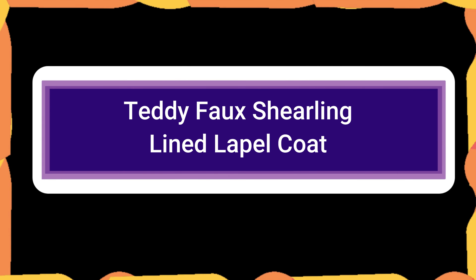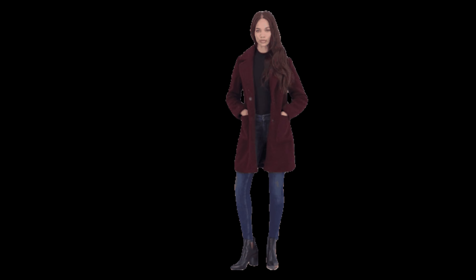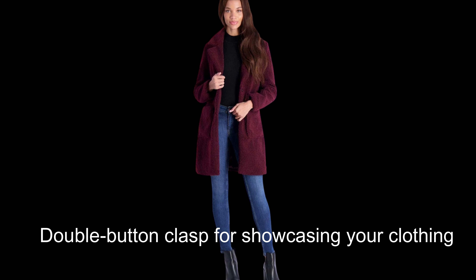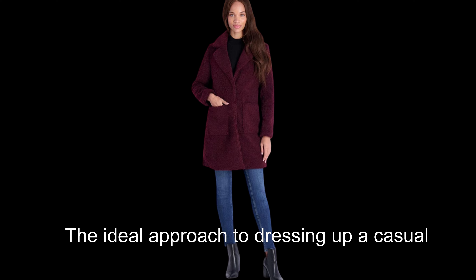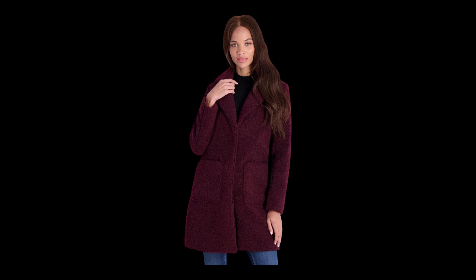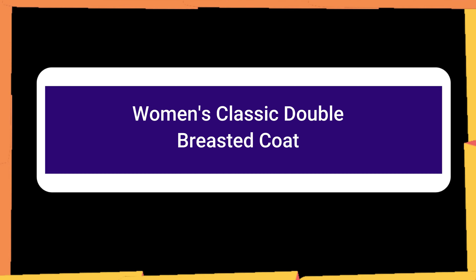Number 10: Teddy Fox Shirling Lined Label Coat. This open front coat was specifically made to be very soft and lightweight. The double button clasp on this elegant coat is ideal for showcasing your clothing underneath. It has a fantastic shape and is the ideal approach to dressing up a casual appearance. This coat is stylish enough to wear for any event, versatile and simple to mix with all of your favorite winter outfits. This open front coat's faux shirling fabrication and notch lapel radiate flare while keeping you toasty warm.